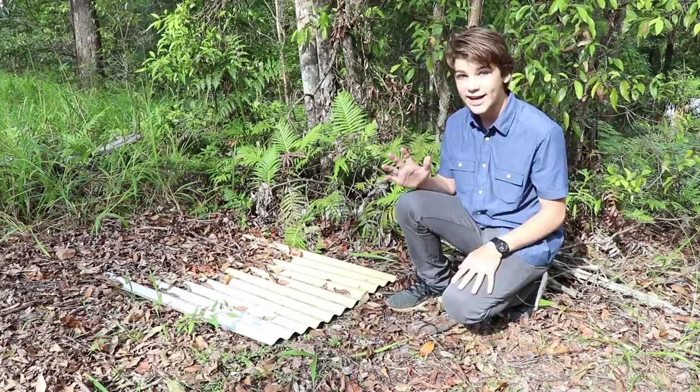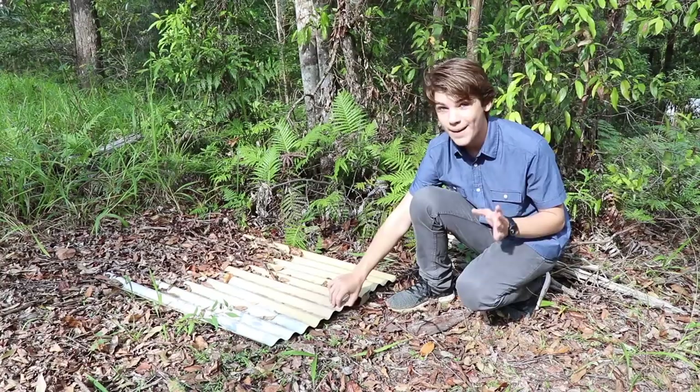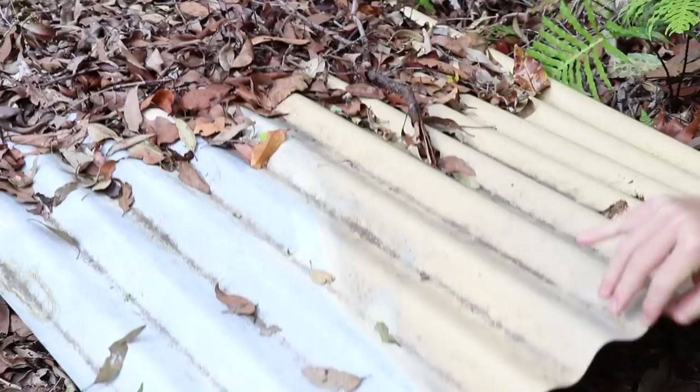One thing that I've learned over the three years of filming snakes and reptiles is that snakes, although they do love bushy habitats like this, they also love getting under heated corrugated iron. So I've laid down some sheets, left them here for about a week, so we'll lift it up and maybe there'll be one under here.